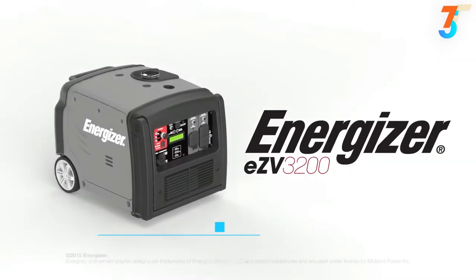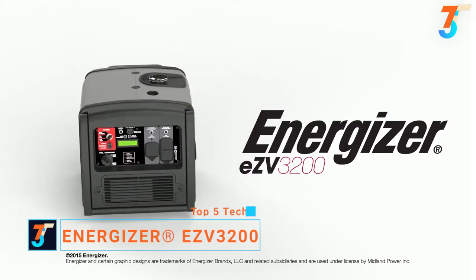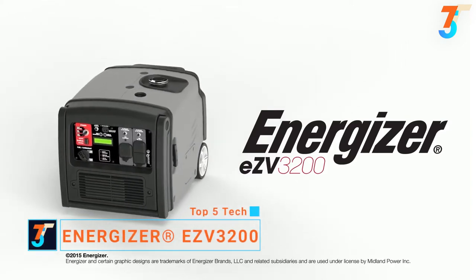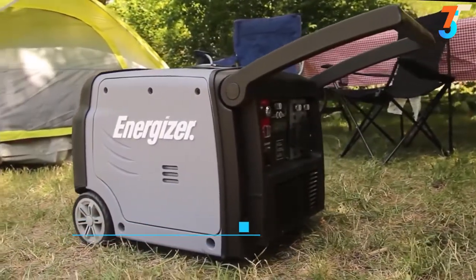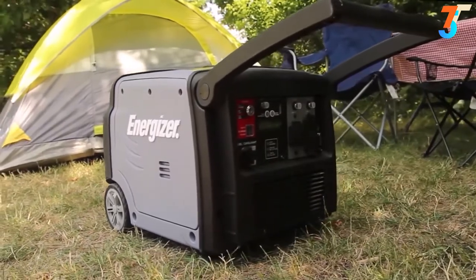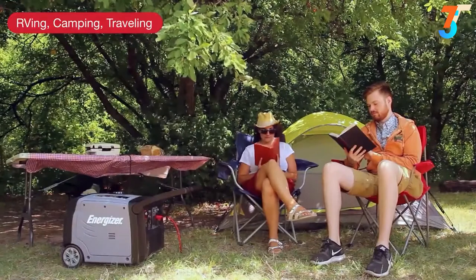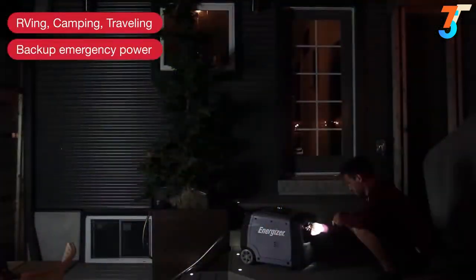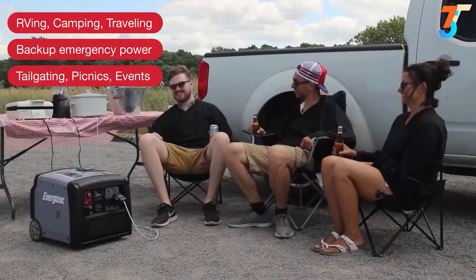The Energizer EZV3200 is Energizer's most powerful inverter at 3200 watts — the simple way to satisfy all of your portable power needs. Generating dependable, quiet power, it's the ideal off-grid companion for RVing, camping and outdoor adventures, backup power at home in case of power outages, or tailgating with friends.